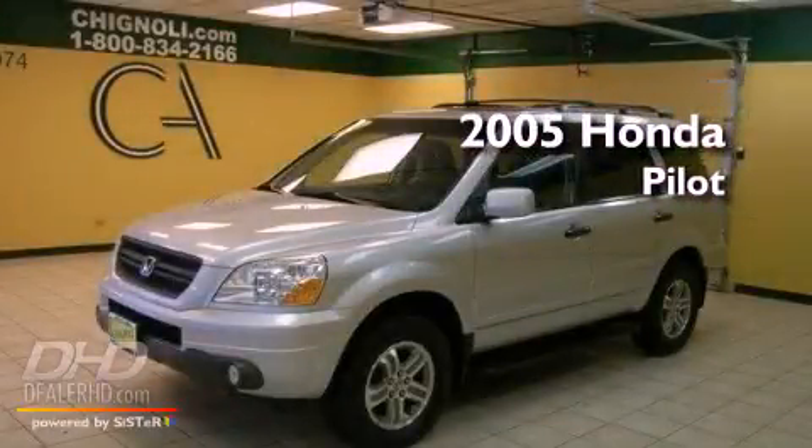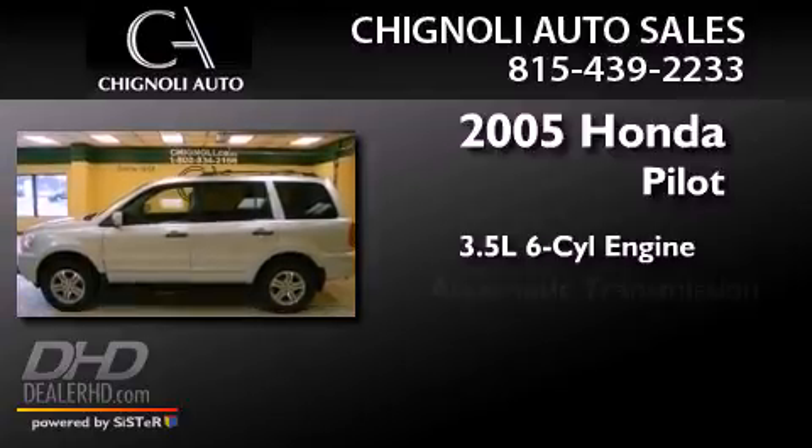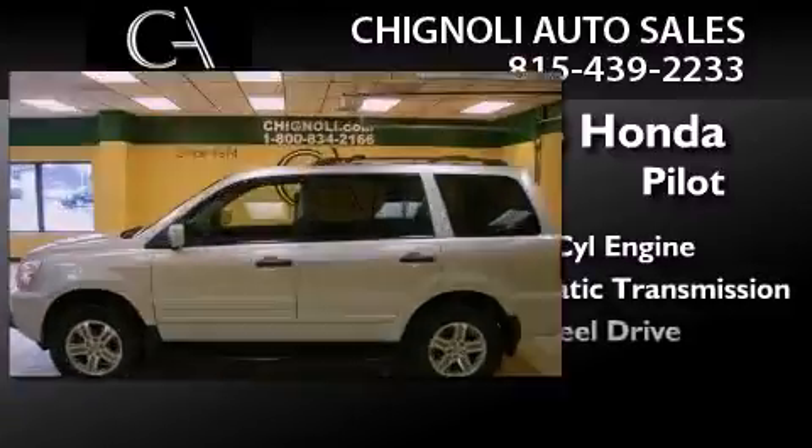This is a 2005 Honda Pilot. It has a 3.5-liter six-cylinder engine, an automatic transmission, and all-wheel drive.